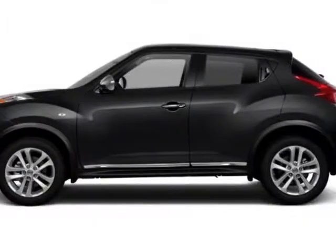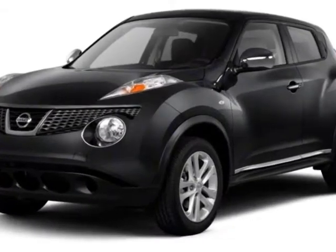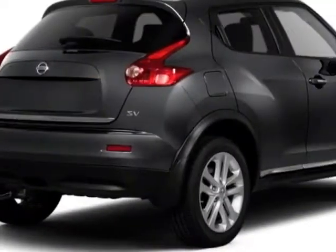Come take a look at this 2011 Nissan Juke. This Juke has just under 55,000 miles. For your protection, a warranty is available for this vehicle.